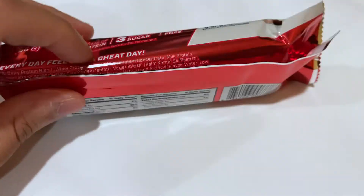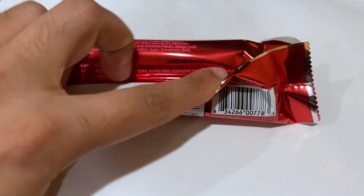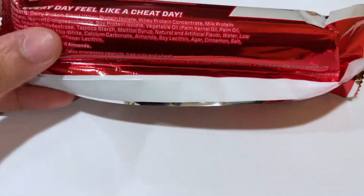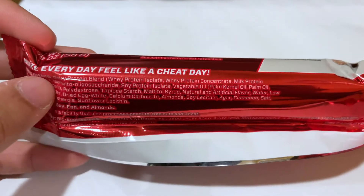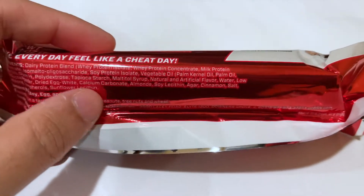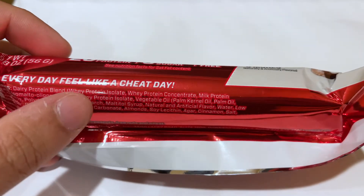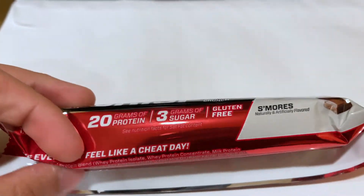Also, the protein sources used in this bar are actually really really high quality. A lot of other protein bar companies, especially the cheaper ones, tend to shove the product full of soy protein. There's nothing inherently wrong with soy protein, but whey protein is a lot higher quality. In this case, as you can see, it starts off with a dairy protein blend — the first ingredient is whey protein isolate, then whey protein concentrate. Yes, there is a little bit of soy protein in there as well as dried egg whites, but whey protein isolate, whey protein concentrate, and milk protein concentrate are all first and foremost in this bar.